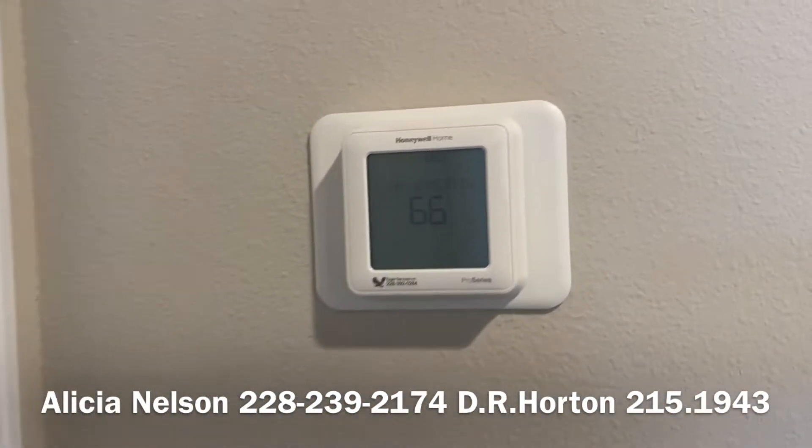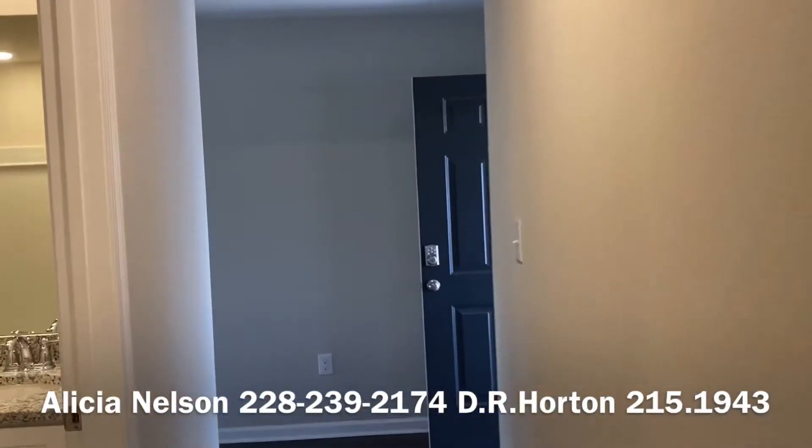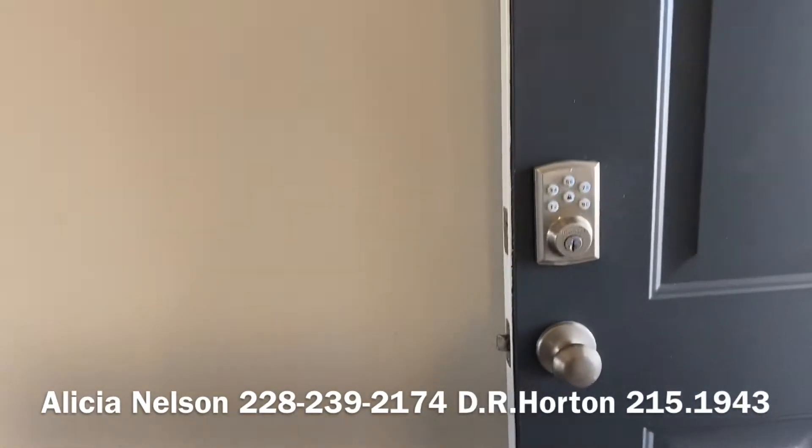That's our Honeywell thermostat — it's amazing. You can control it from your phone on its own, or get the smart home package and you can control it from that too. Keyless entry as well.